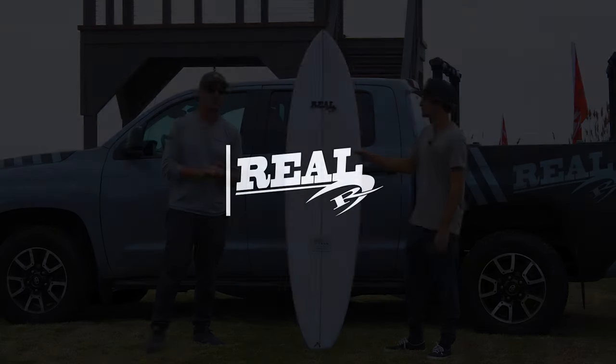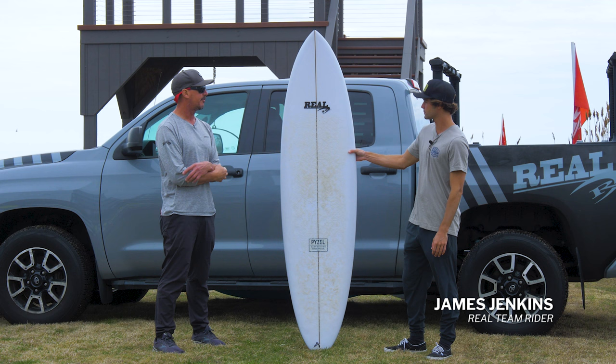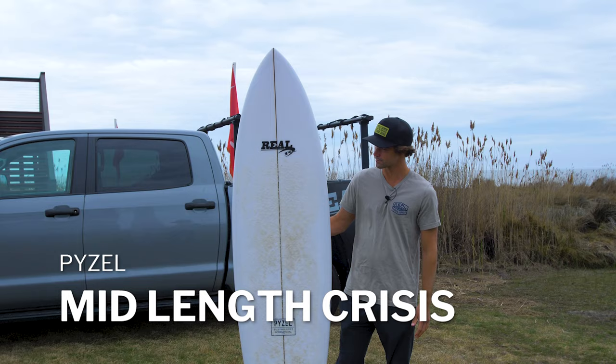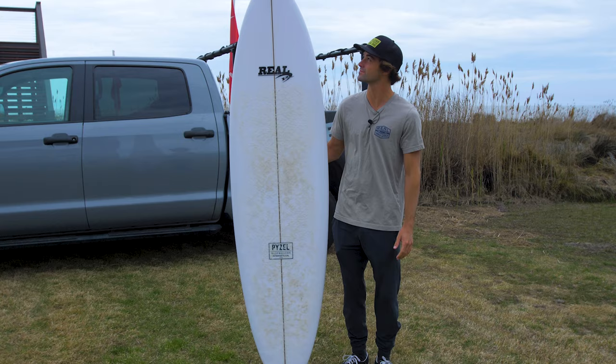Welcome to The Real Board Loft. I'm Tripp Foreman. Today we have James Jenkins with us, just back from Nicaragua, Puerto Rico, and Fiji. We're going to talk about the Paizel Midlife Crisis — this is a 7'0" that we hooked you up with. Let's talk shred and the midlife crisis.